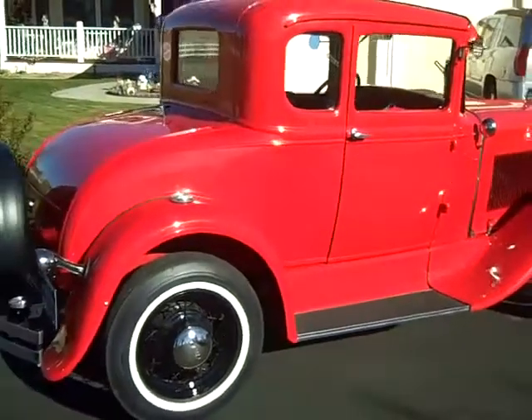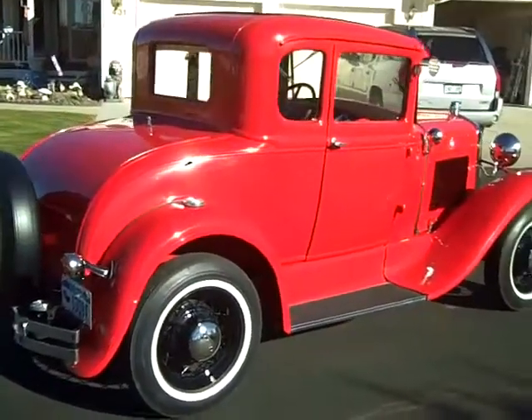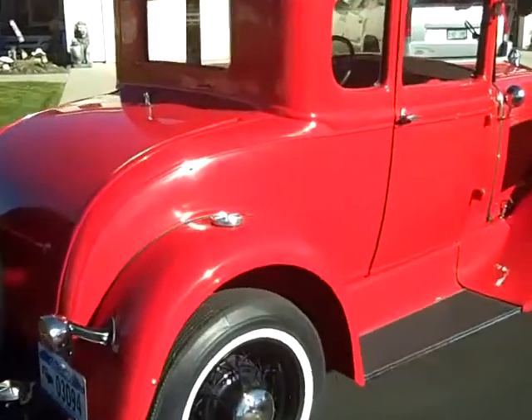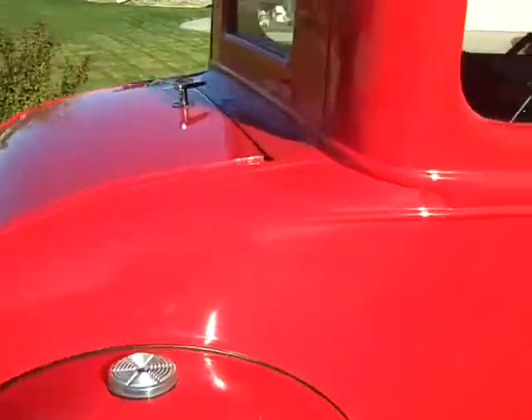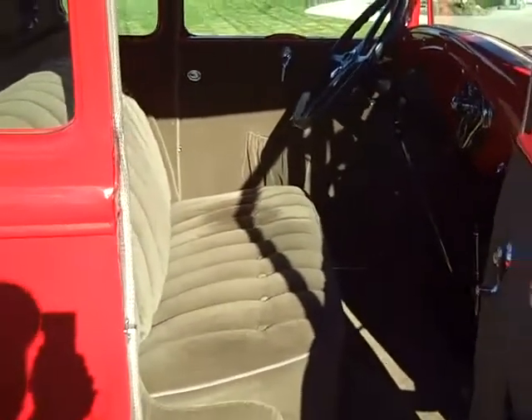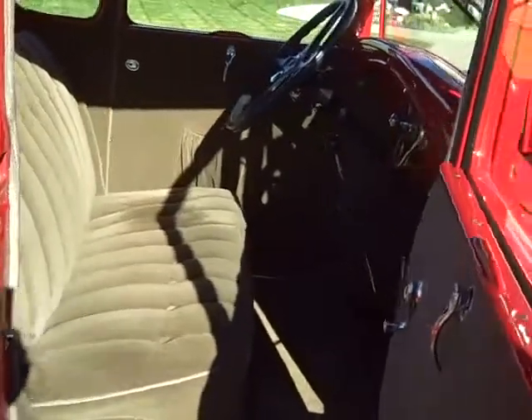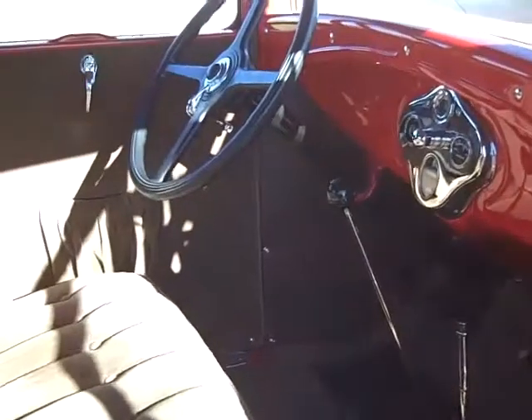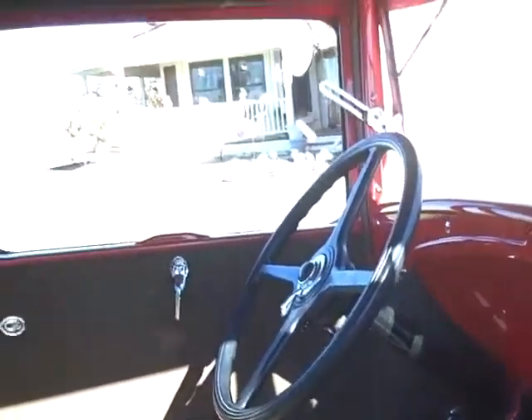The only thing that's not original on it is the color. I had it repainted red, so it's very unusual. It's got the rumble seat, new mohair interior. I've got a bunch of photographs — some still photographs you can see probably in better detail if you'd like — but it is just showroom kind of condition.